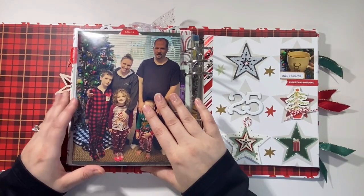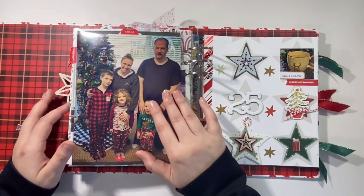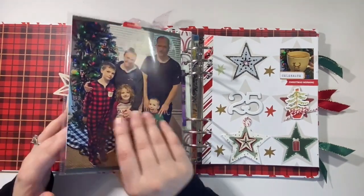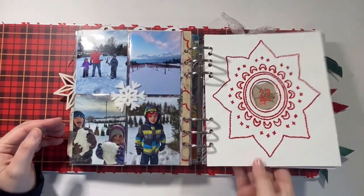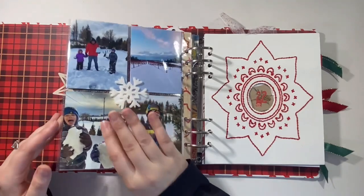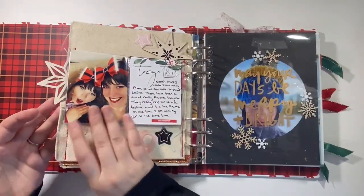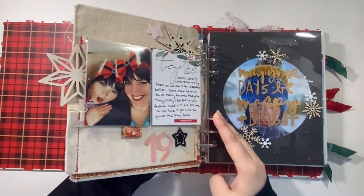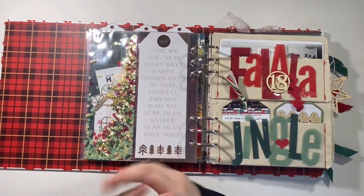There you have it — that is my 25 stories for 2022. I really loved creating this album, experimenting, and doing a few different things. I cannot wait to get started on 2023. Thank you for spending some time with me today going through this. I hope you enjoyed it, I hope you get some inspiration, and I will see you all again soon. Bye everyone.